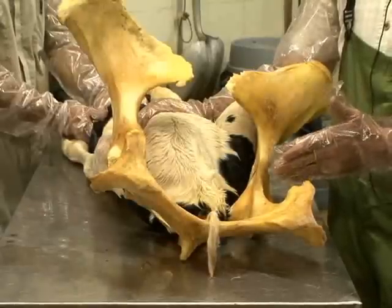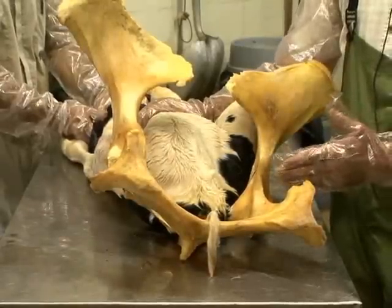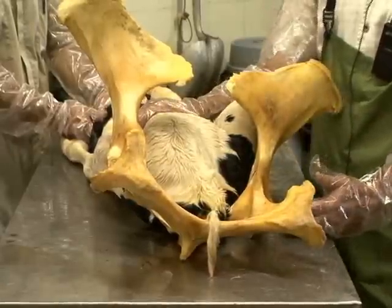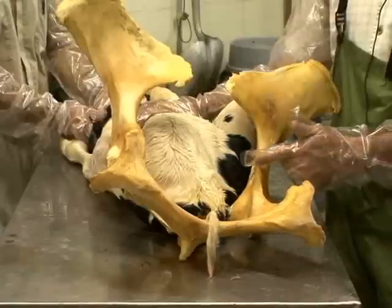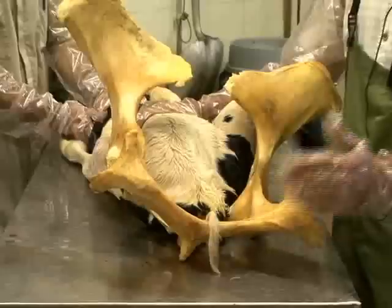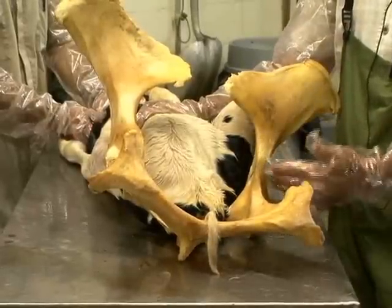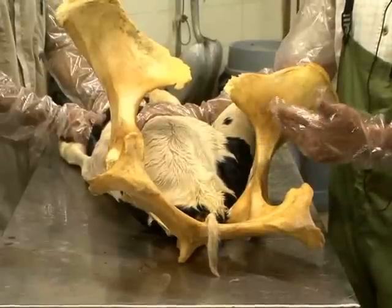Some people may actually turn this calf completely around and deliver it in an anterior presentation, but that's not necessary since we know a posterior presentation delivery can occur in cattle. Another important fact is that when just the tail is presented at the vulva lips with a true breech, in my experience the majority of the time it is because twins are involved.